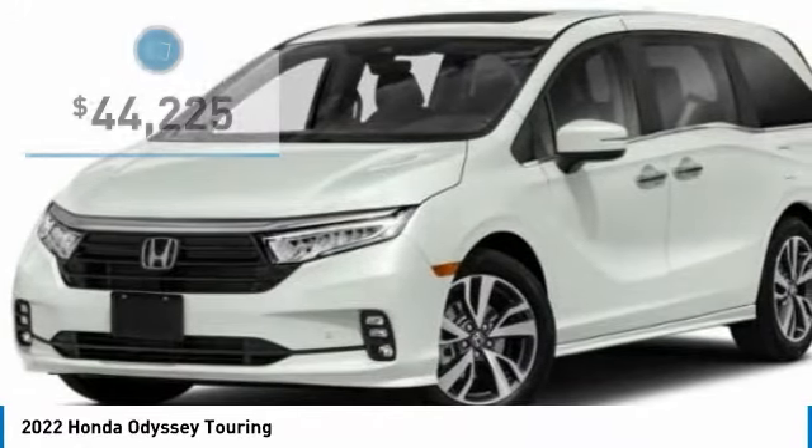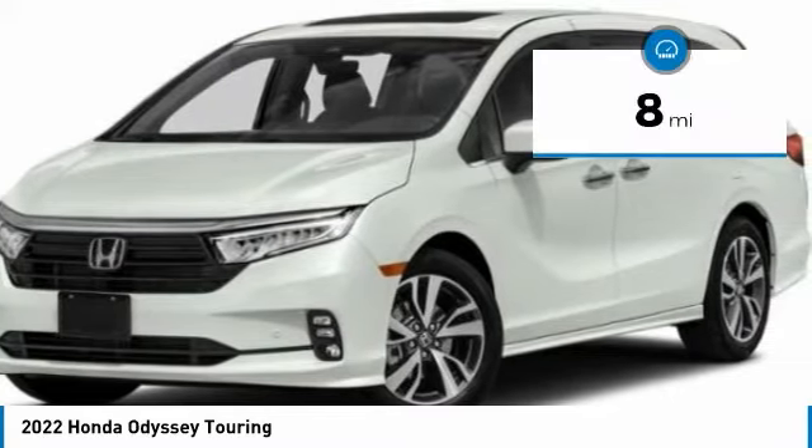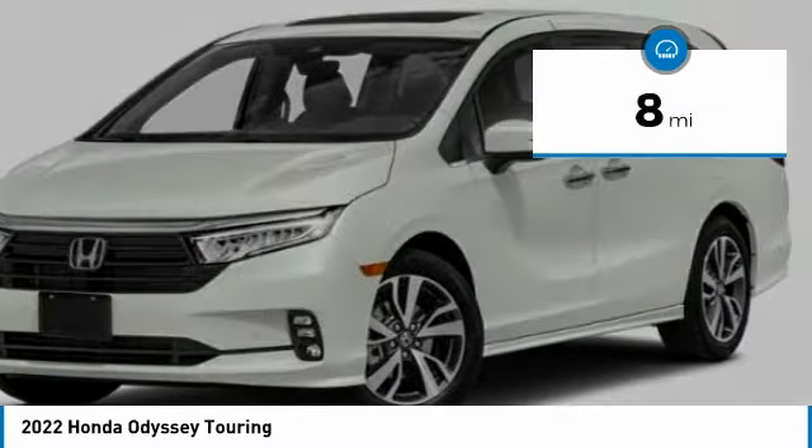A must for all families and is priced below $45,000. This vehicle has less than 100 miles. Here are some of this vehicle's great options.